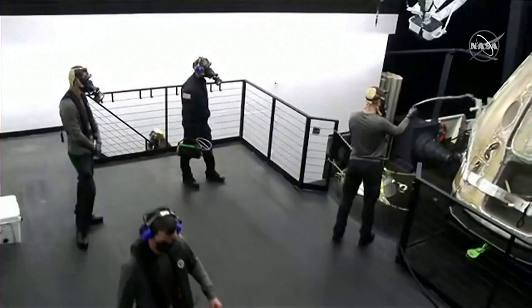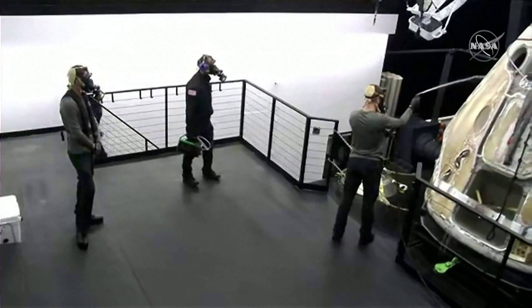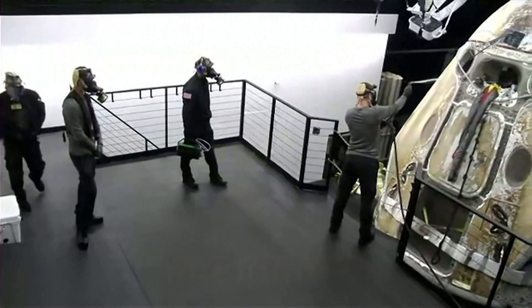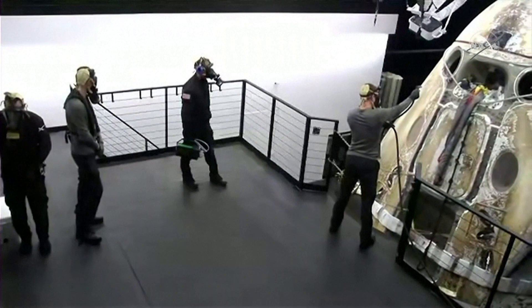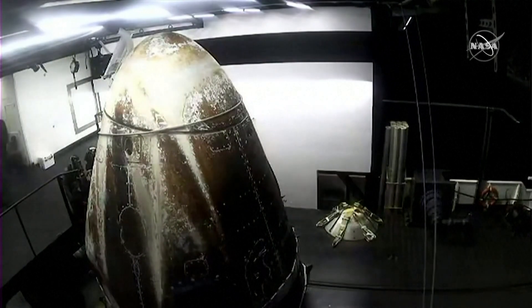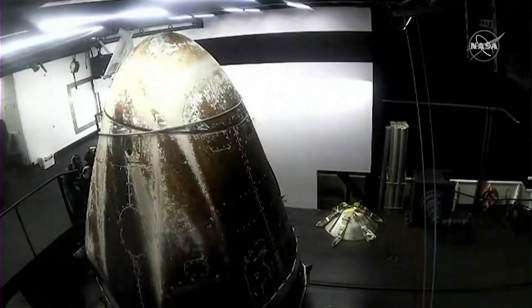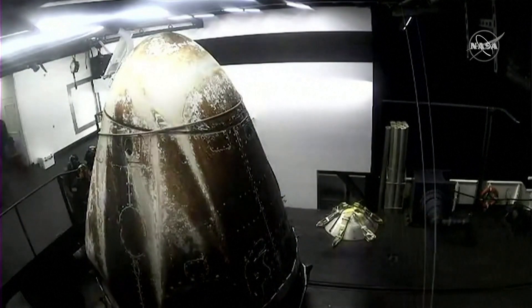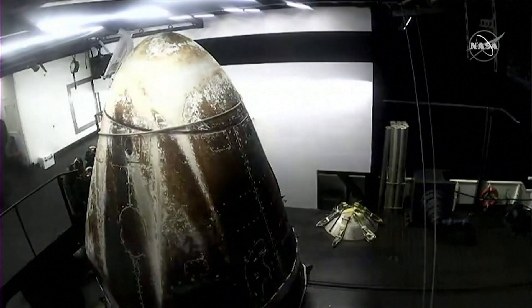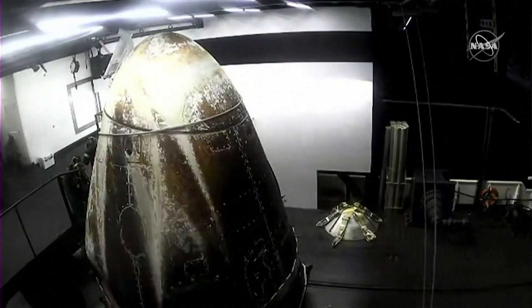So the crew just secured Dragon onto the recovery vessel and now it's moving towards the platform where eventually the hatch will open up. Now the crew members will not ride this boat all the way back to shore — they will board a helicopter and that helicopter will take them back to Pensacola.